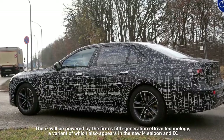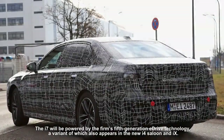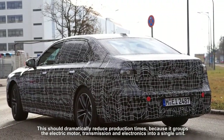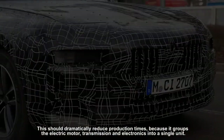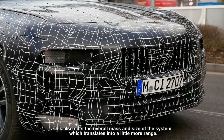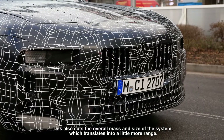The i7 will be powered by the firm's fifth-generation eDrive technology, a variant of which also appears in the new i4 saloon. This should dramatically reduce production times because it groups the electric motor, transmission, and electronics into a single unit. This also cuts the overall mass and size of the system, which translates into a little more range.